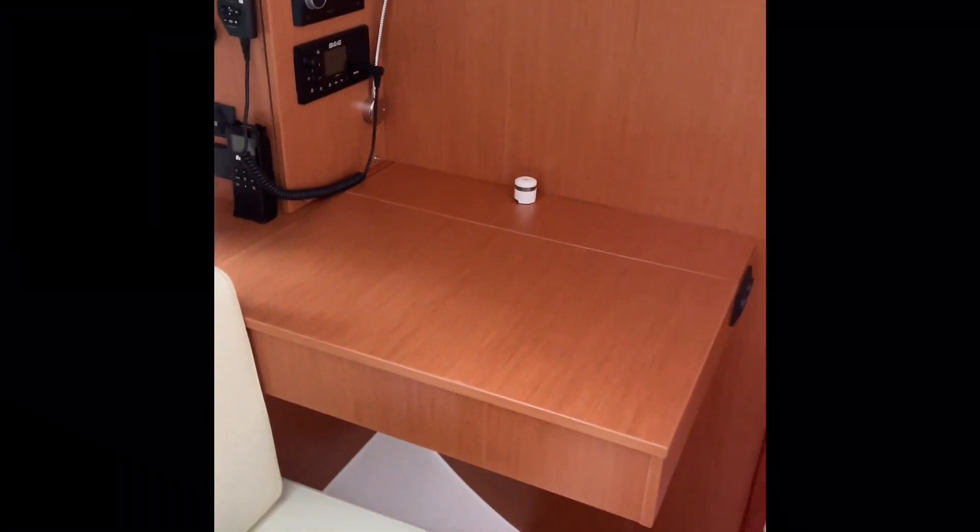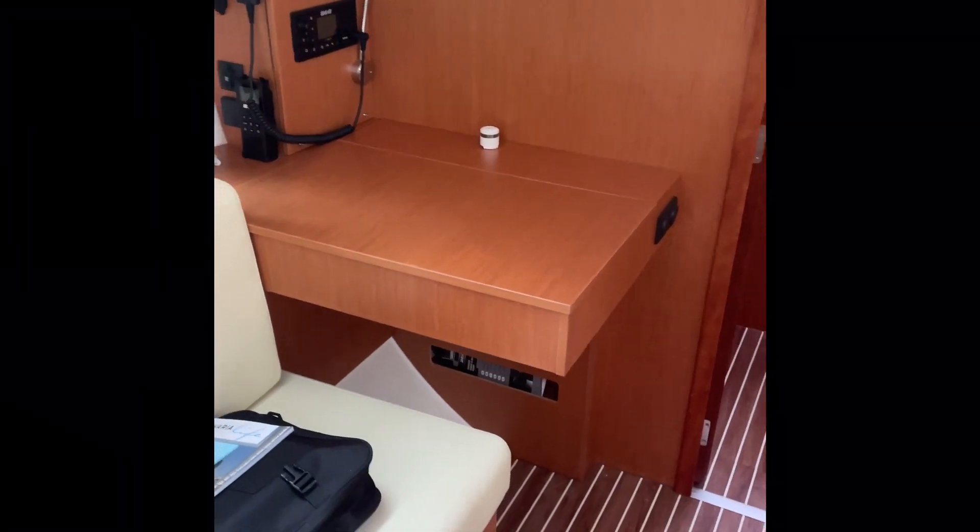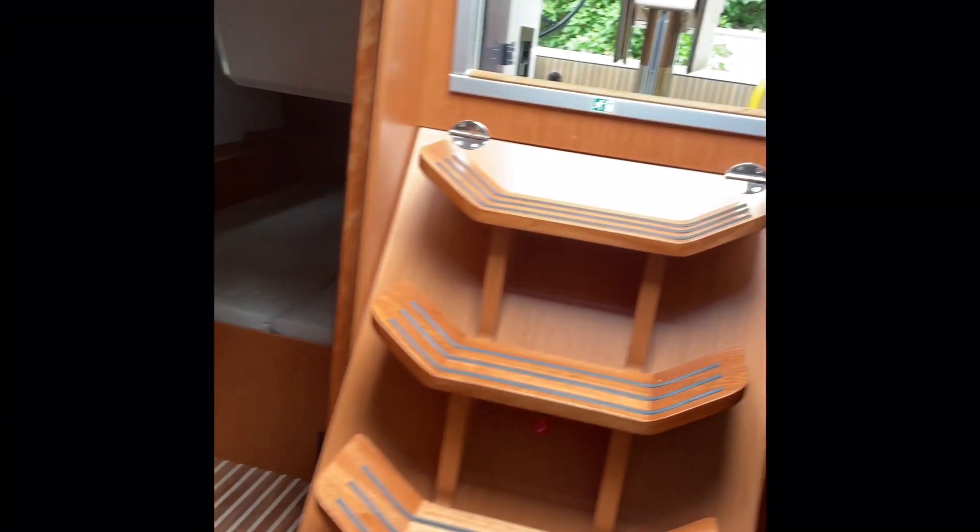We've got our nav table facing forward, which is nice. There's lots of headroom — plenty of headroom in this boat.